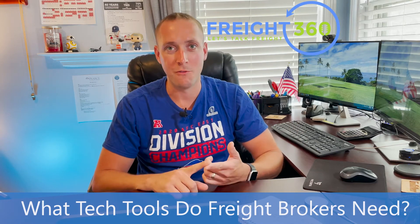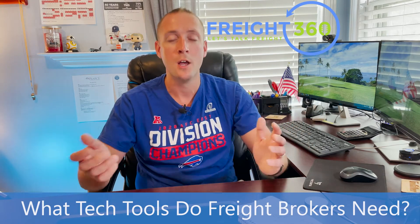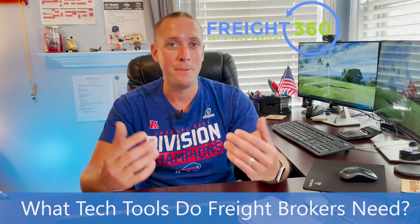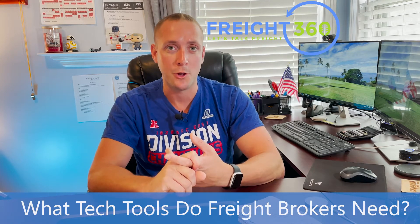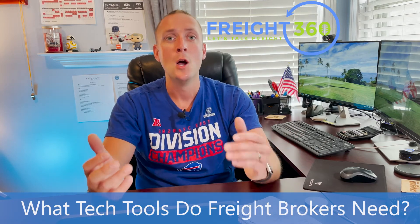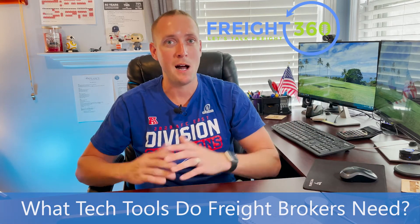Next is your accounting software. How are you going to invoice customers, pay carriers, track commissions, and manage all your other vendor bills? A lot of TMS platforms don't come with accounting built-in, so that's something to consider when choosing a TMS. You might need to look for integration with a company like QuickBooks or Great Plains. There are a lot of options out there, but at the end of the day you need to know what money's coming in, what money's going out, and whether you're actually profitable.